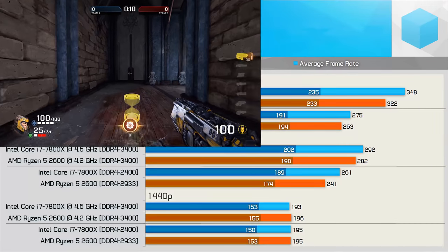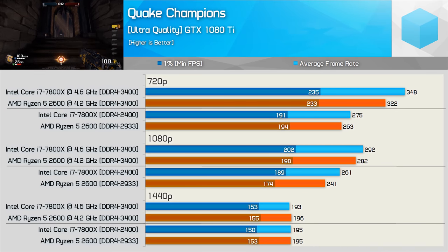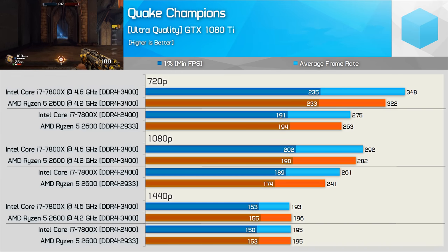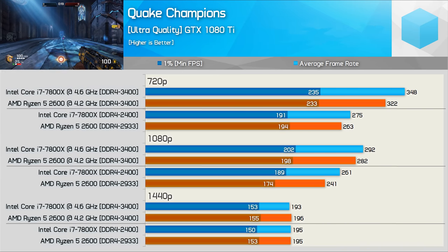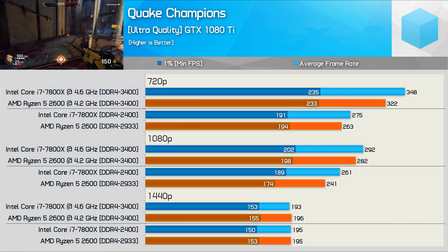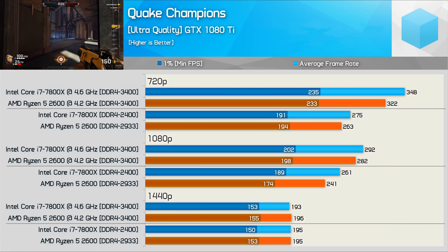Intel enjoys a performance advantage in Quake Champions when not GPU limited at 720p and 1080p, though at no point did it enjoy double-digit gains. With frame rates well over 100 fps at all times both CPUs deliver very playable performance, but at the lower resolutions the 7800X was able to push a little harder.